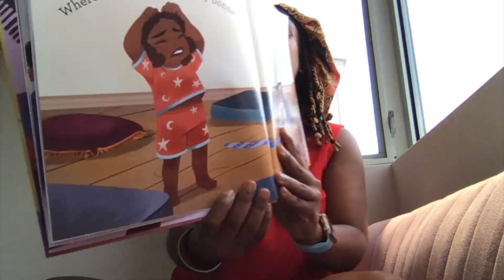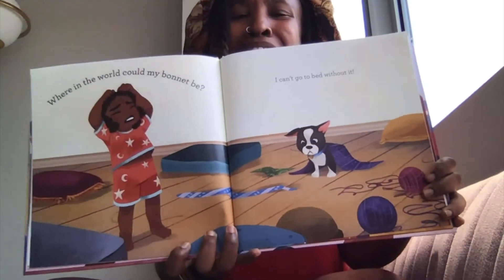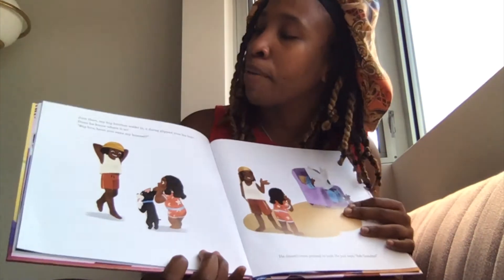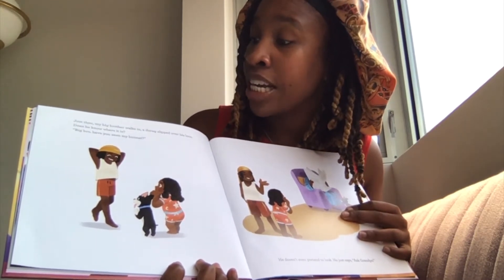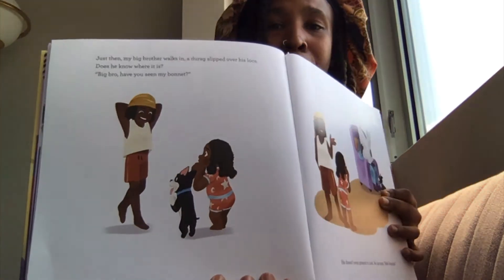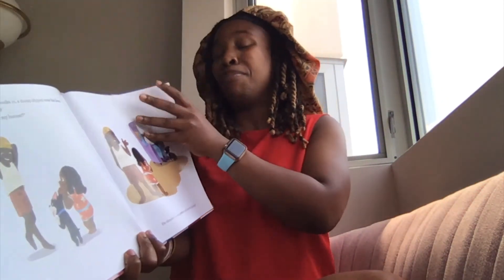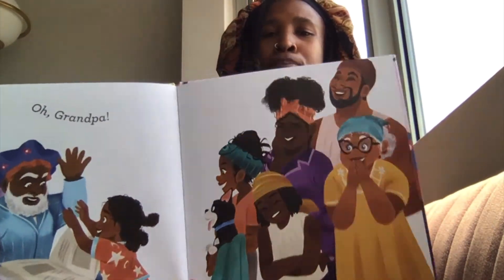Will she find her bonnet? Where in the world could my bonnet be? I can't go to bed without it. Just then my big brother walks in, a du-rag slipped over his locks. Does he know where it is? Big bro, have you seen my bonnet? He doesn't even pretend to look. He just says, ask grandpa. Hmm, maybe grandpa found it. Oh, grandpa! The whole time grandpa was wearing her bedtime bonnet.